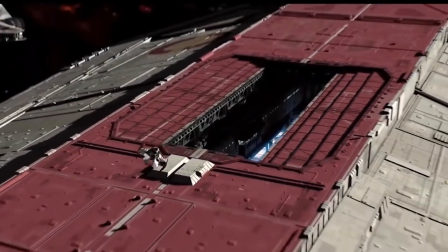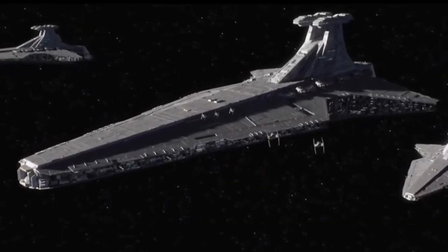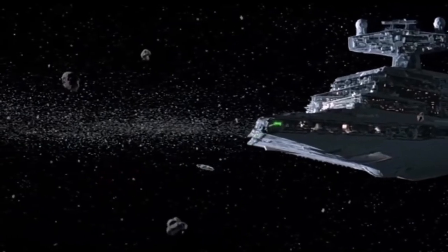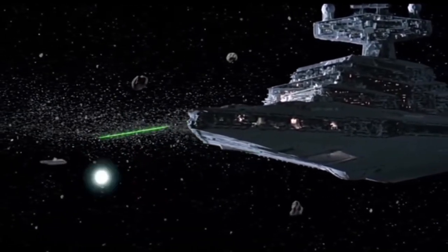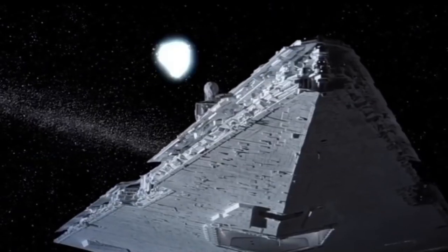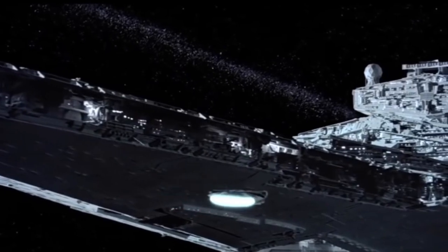At peak Imperial presence, the Navy operated over 25,000 of these ships. The standard crew would normally amount to over 9,000 officers and about 28,000 other personnel — a fully human crew, because the Empire was xenophobic. Each ship was equipped with six heavy dual turbolasers, two quad heavy turbolasers, three triple medium turbolasers, two heavy ion cannons, 60 turbolasers, ion cannons, and 10 tractor beams. That's a lot of firepower.